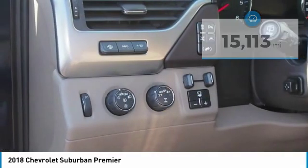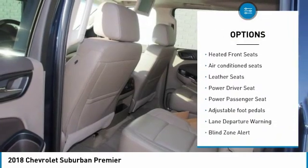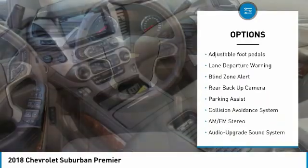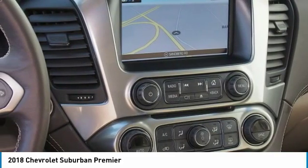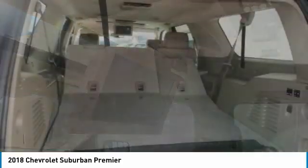Here are some of this vehicle's great options: lane departure warning, power passenger seat, four-wheel drive, backup camera, anti-lock braking system, navigation system, traction control, Bluetooth wireless data link for hands-free phone, and power steering.